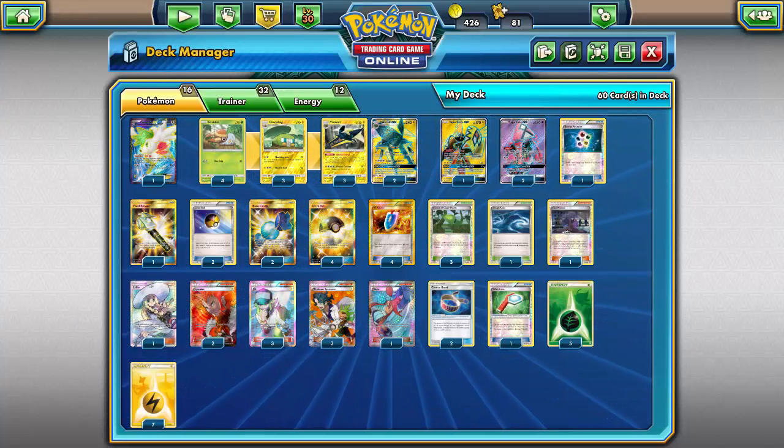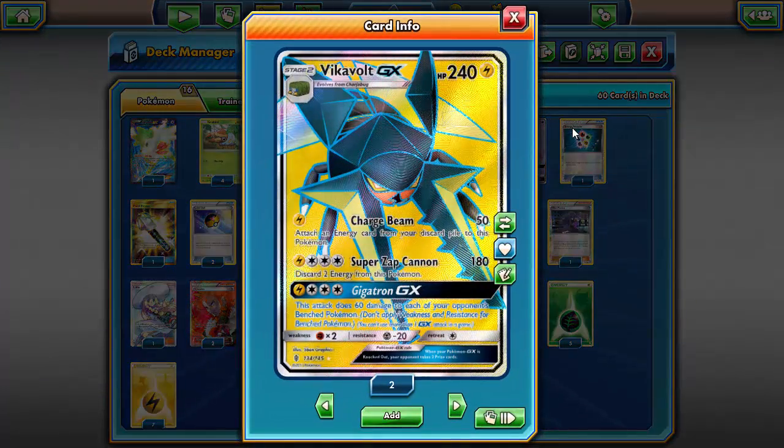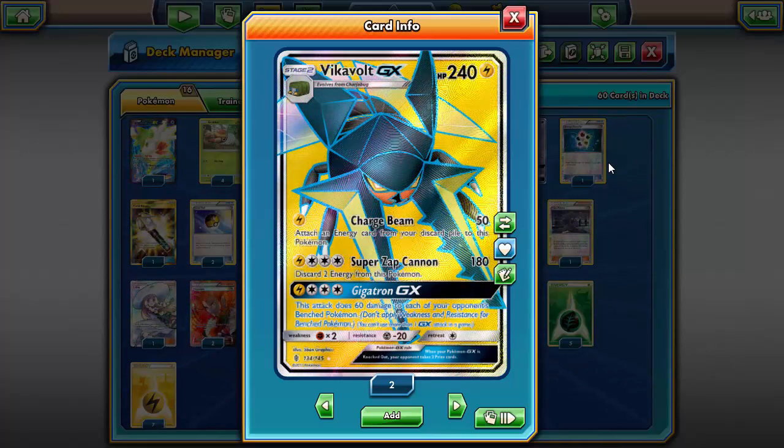What's going on guys, Sticks here with the Token Minorities, bringing you another deck on Pokemon TCGO. Today I'm bringing you a deck centered around Vikavolt GX from Guardians Rising. If you guys like this video or found it helpful, please leave a like, drop a comment, click that subscribe button — it helps us out quite a bit and lets us do more cool stuff for you guys.